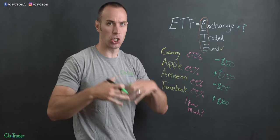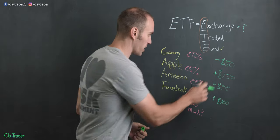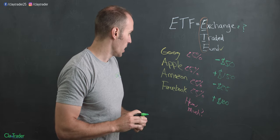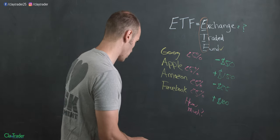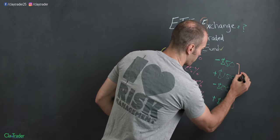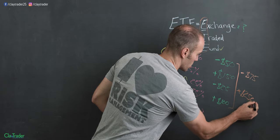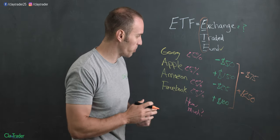So what would the ETF actually show you? Did you make money being part of that ETF, or did you lose money? Well, the good news is you just pull out the calculator and add all those up. In total losses, you have $75 — that's the $50 from Google and $25 from Amazon. And in gains, you have $250 — that's $100 plus $150. So $250 in gains, minus $75 in losses, puts it at $175.